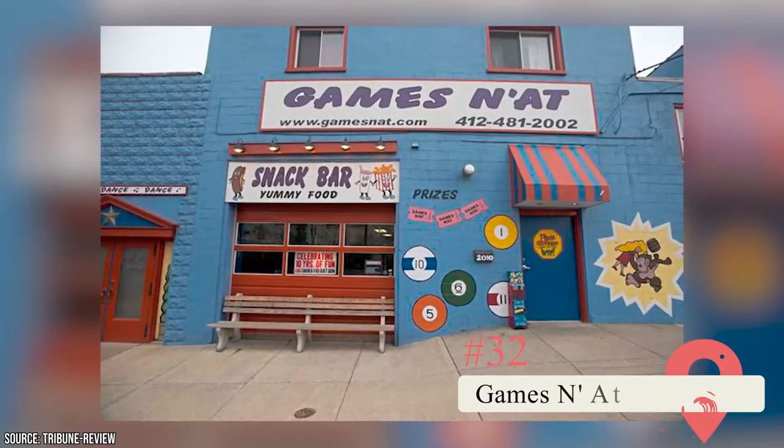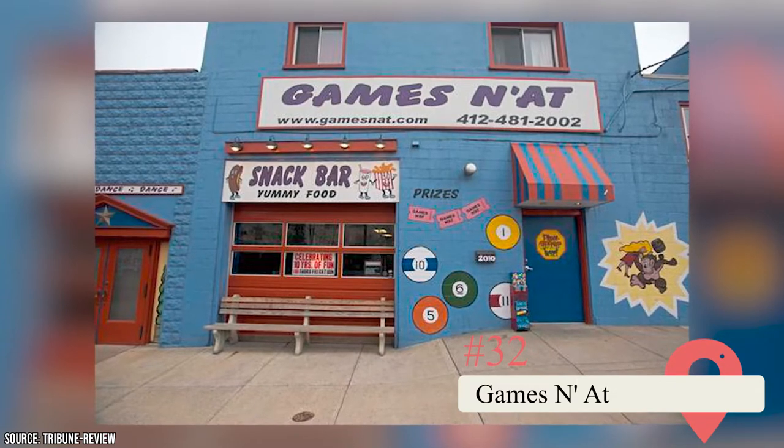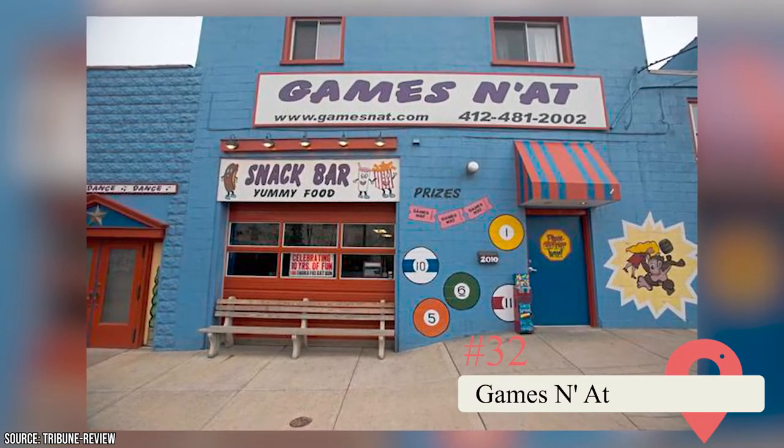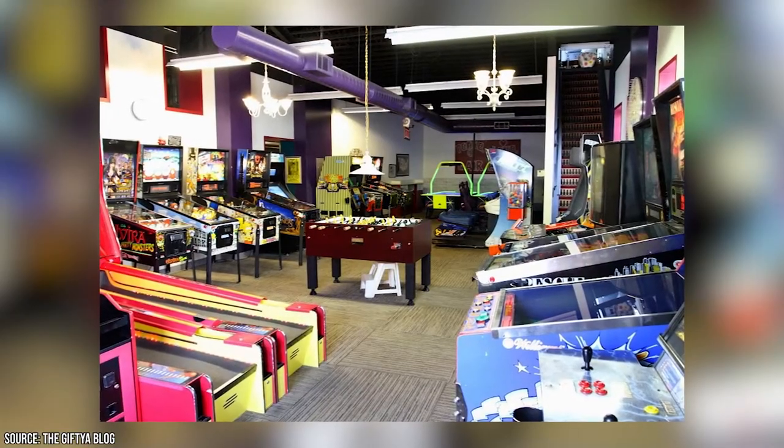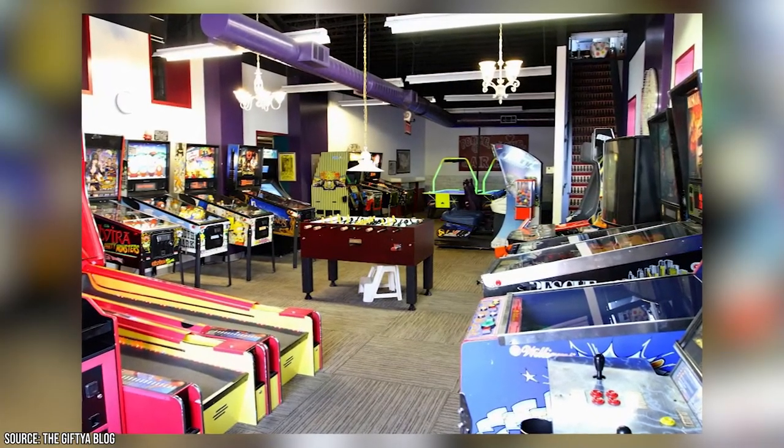Games and At. This game emporium calls itself a Pittsburgh thing. It hosts a range of activities, including duck-pin bowling, video arcades, pinball, foosball, skee-ball, and more. It's also a perfect place for the whole family, with adults allowed to bring their own beer.